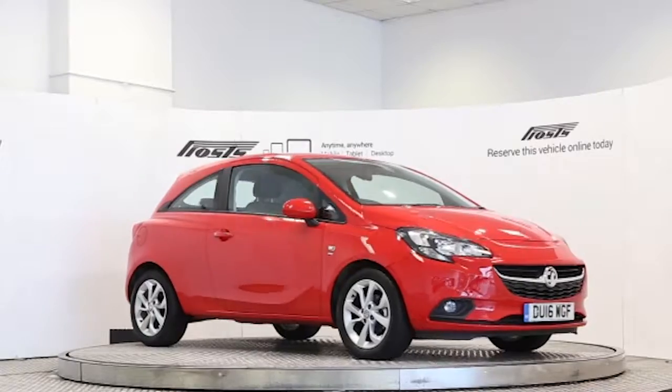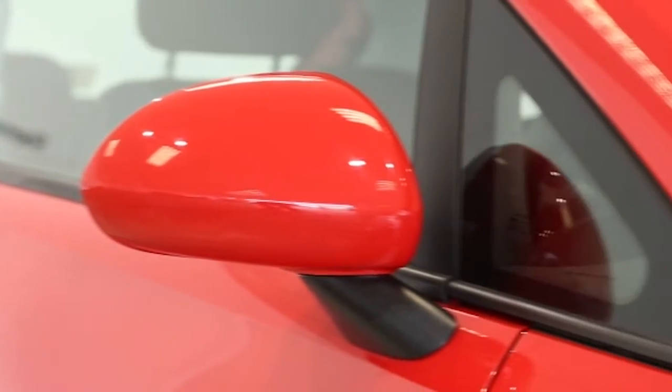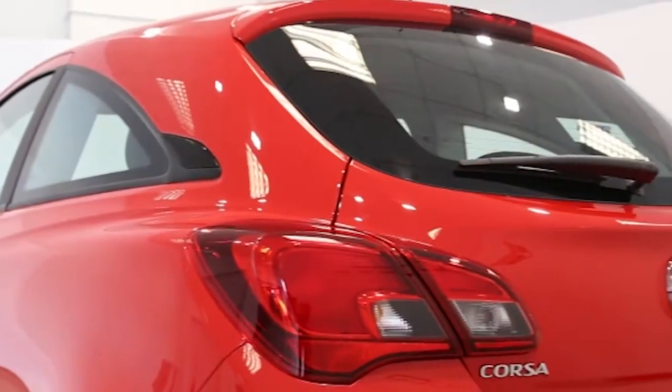Here we have a 2016 registered 3-door Vauxhall Corsa Ecoflex Energy with a 1.4L manual transmission petrol engine. The car is finished in flame red. Key features include air conditioning,